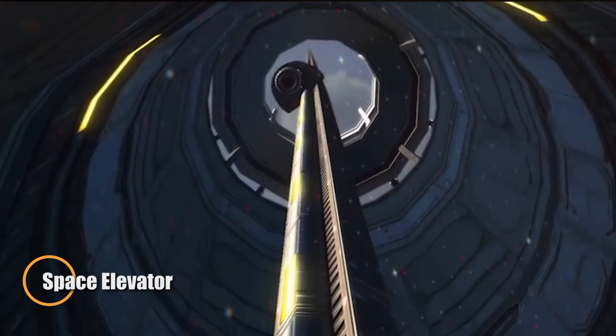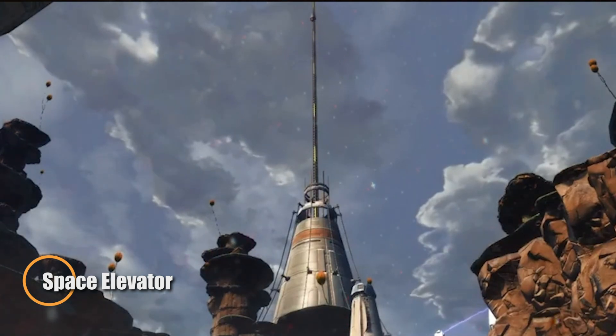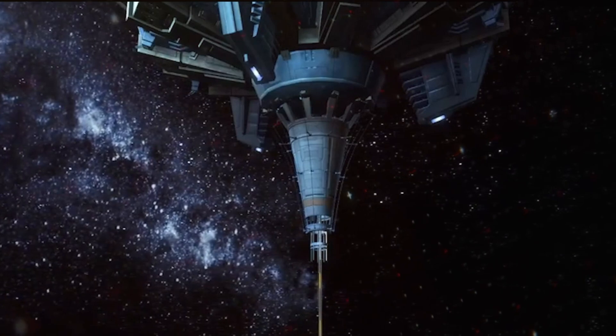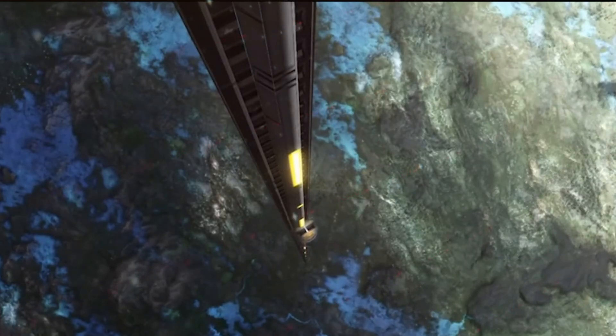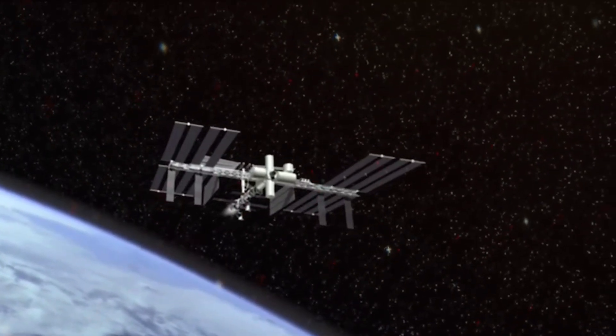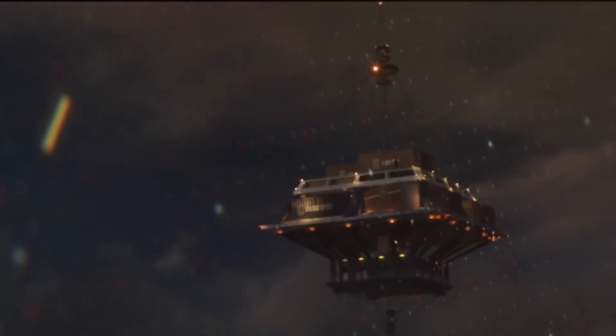Imagine reaching space without ever boarding a rocket — that's the radical promise of the space elevator. This towering structure would anchor a cable to Earth and stretch it all the way to geostationary orbit, held taut by the planet's rotation. Along this cable, robotic climbers could carry people and cargo into orbit, powered by solar energy, lasers, or electromagnetic systems, slashing launch costs and eliminating the explosive risks of rocket travel.